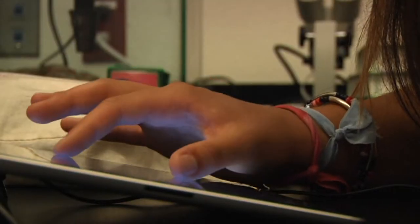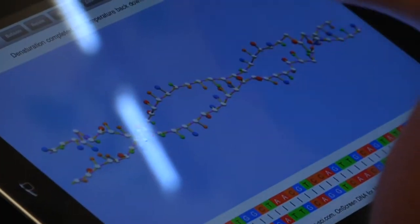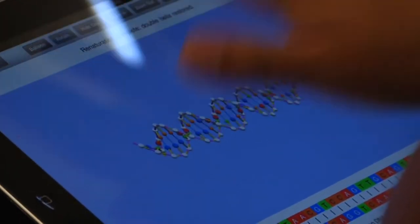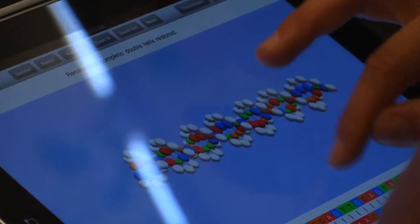TAM's science department has recently received new iPads for the classrooms. With the arrival of this new technology, students are able to explore a new style of learning, whether they are looking at pairings of DNA or creating their own graphs.